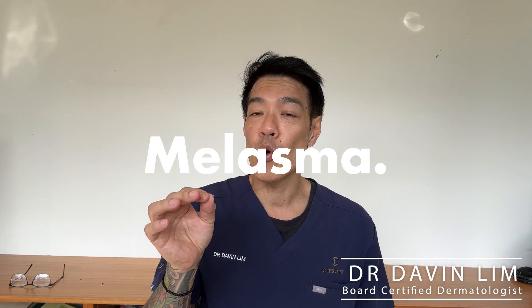Hey guys, Dr. Davenlin, Board Certified Dermatologist. If you suffer from melasma or any form of pigmentation, this is the pivotal video that will change your management. It's the foundation of treating all forms of pigment and it's super important. So let's get into it.